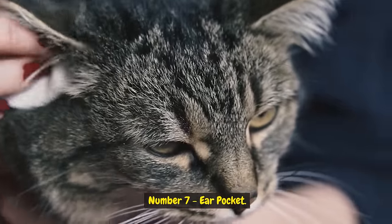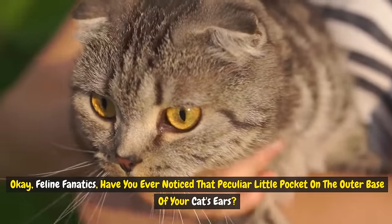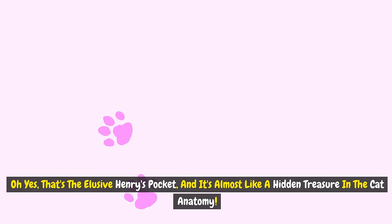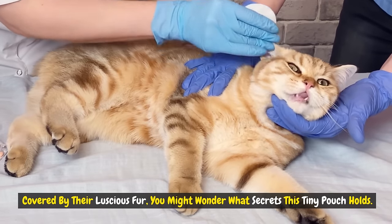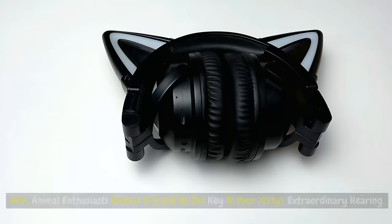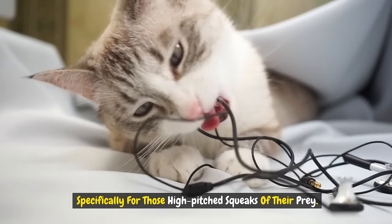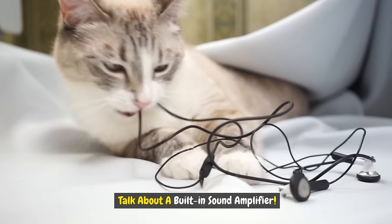Number seven: ear pocket. Feline fanatics, have you ever noticed the peculiar little pocket on the outer base of your cat's ears? That's the elusive Henry's pocket, and it's almost like a hidden treasure in the cat anatomy. Covered by their luscious fur, you might wonder what secrets this tiny pouch holds. Animal enthusiasts believe it could be the key to your kitty's extraordinary hearing, specifically for those high-pitched squeaks of their prey. Talk about a built-in sound amplifier.